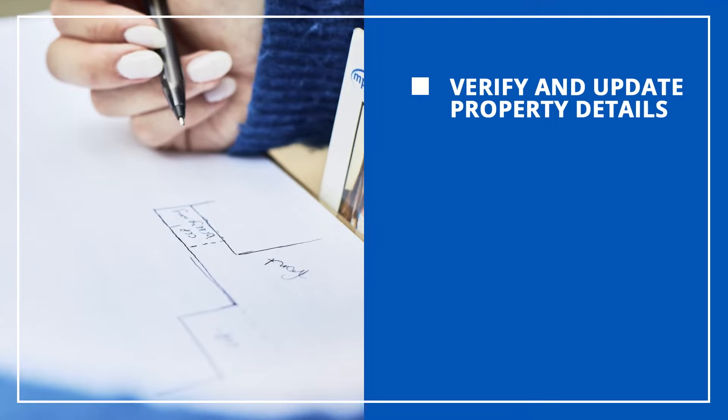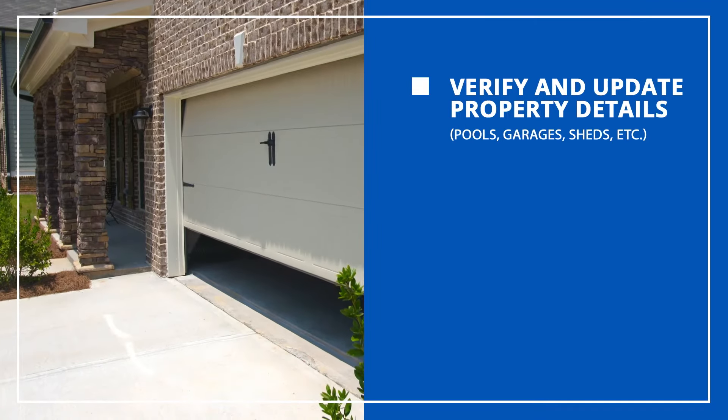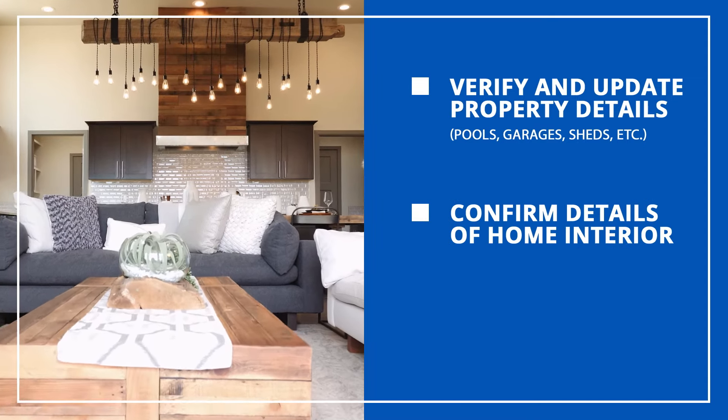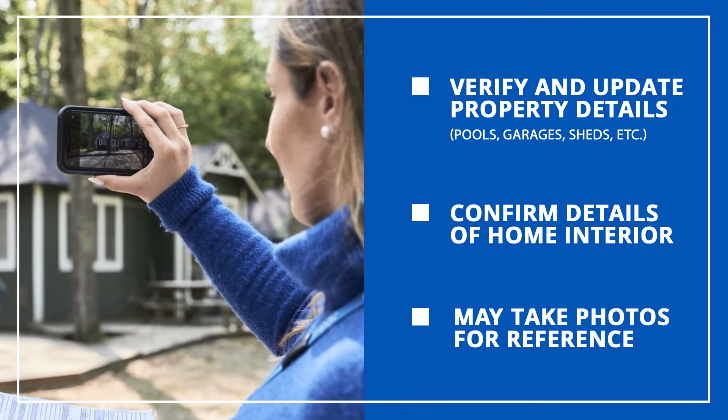During an inspection, we look at several aspects of the property. We verify and update details for the structures on the property, including pools, garages, and sheds, plus we confirm the lot information. We may also ask to confirm details about the inside of your home. As we work, we often take photos for reference too.